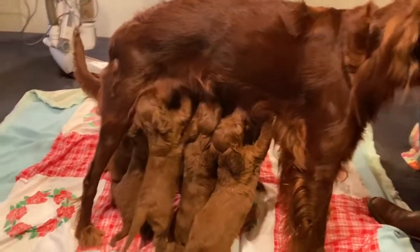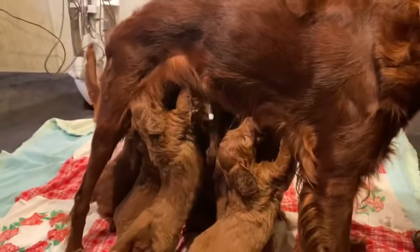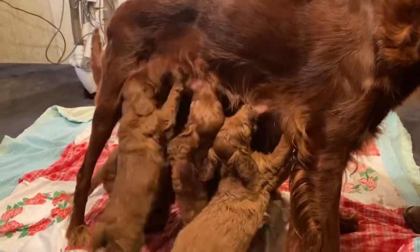Hi everyone, welcome to Oak Hill Farm Doodles. This is Big Penny's litter. We're just now starting to wean them, but they do still nurse on their mom.